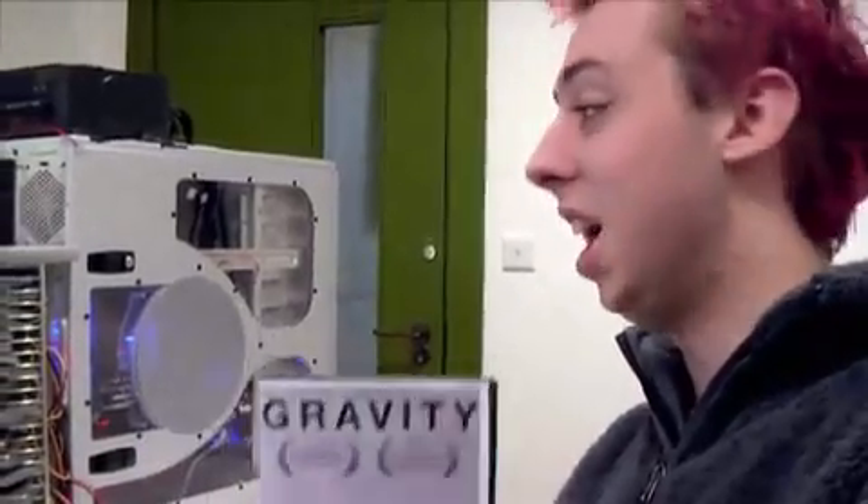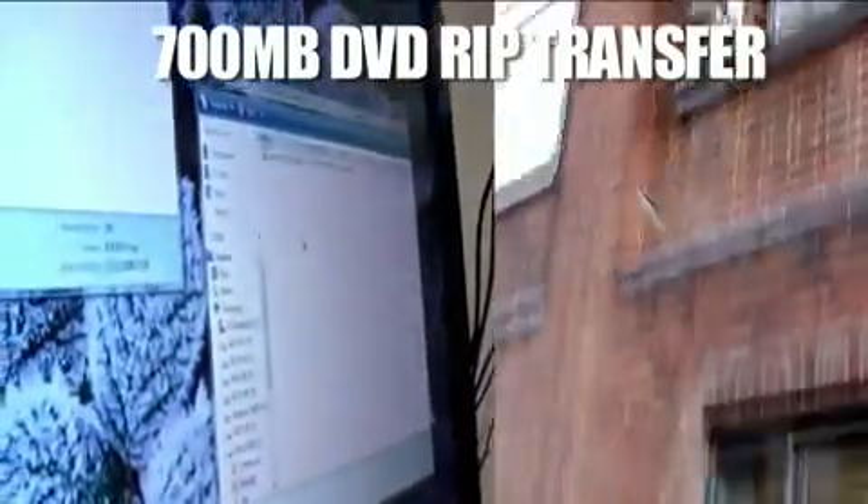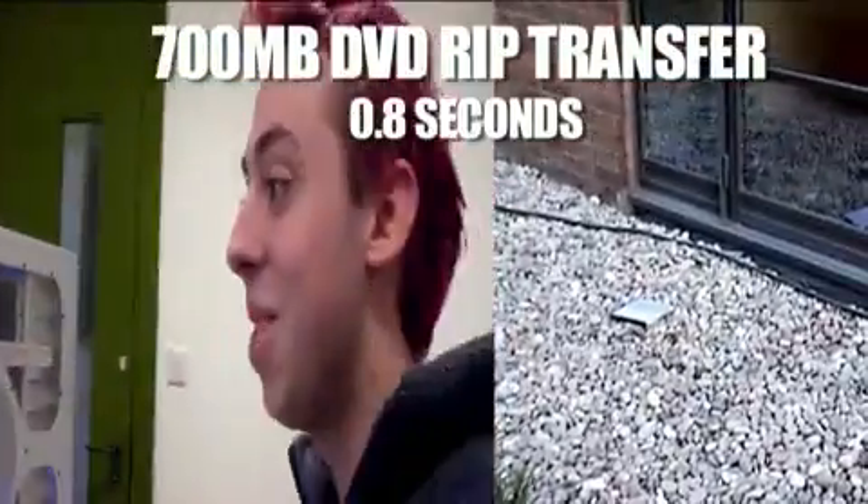We've got this wicked DVD, and I've ripped a copy to the computer. We're gonna see which is faster — copying it from one place to another, or throwing it out the window. Ready, and go. Done. That was fast.